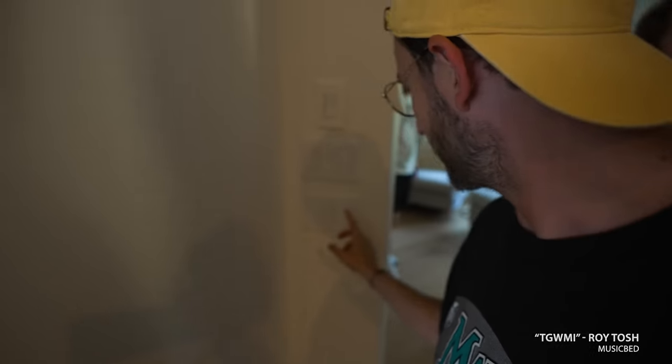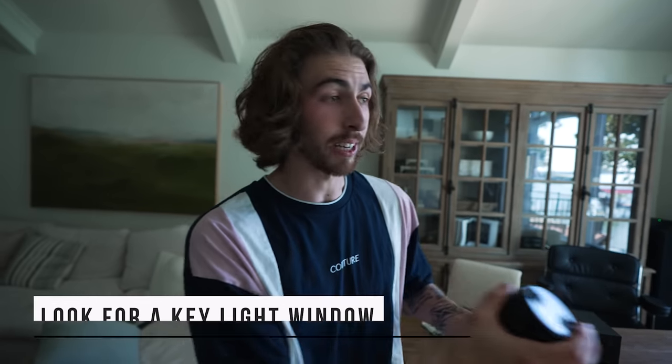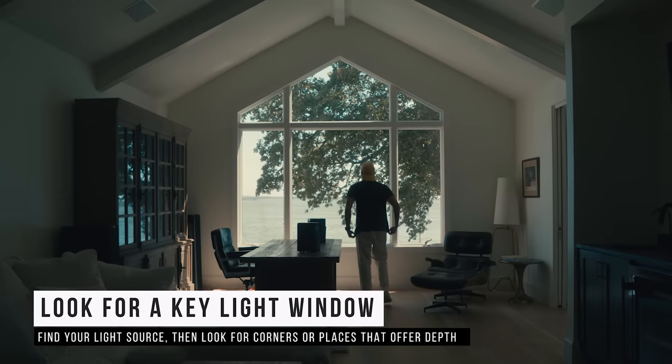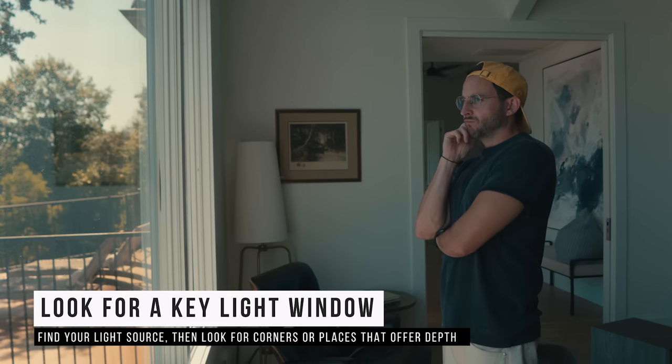Now let's go back to talking about cameras. Brady as a DP found our last location here — we have plenty of windows and I just pushed all the light switches off. The first thing we're going to look for is our key light window, because the window is going to act as our key light with daylight filling in. The other thing is a corner — shooting into the corner of a room is going to give you depth in your image. You want a deeper image with more visual interest.